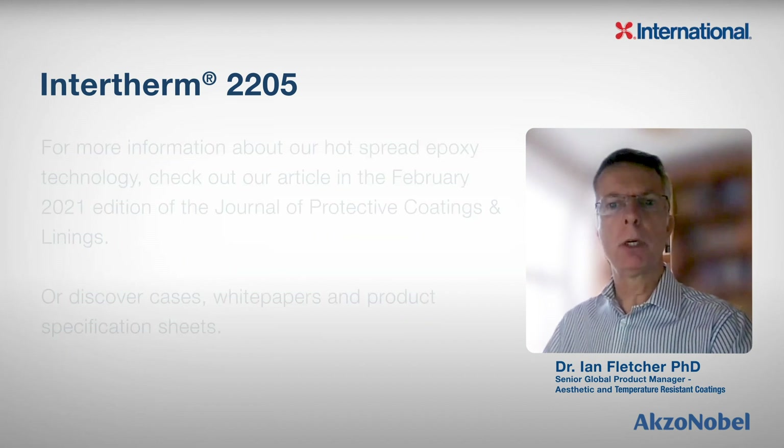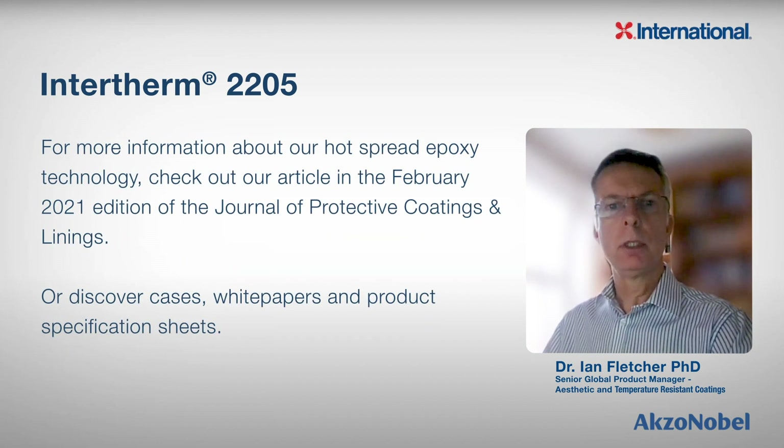If you'd like to know more about our hot spread epoxy technology, please look out for our article in the February edition of the Journal of Protective Coatings and Linings, where we have published more information that shows just how valuable a coating addition Intertherm 2205 can be for the maintenance contractor's armory.